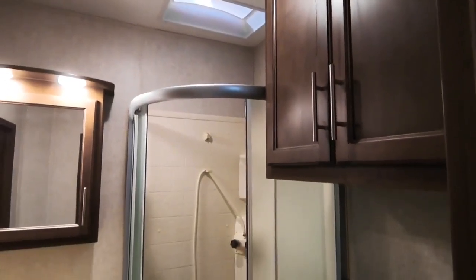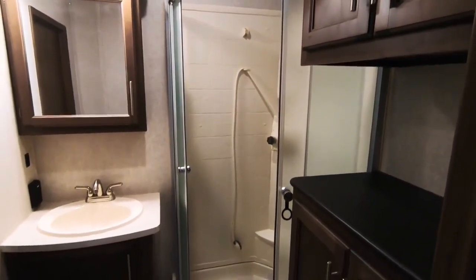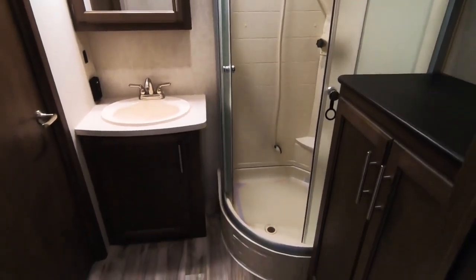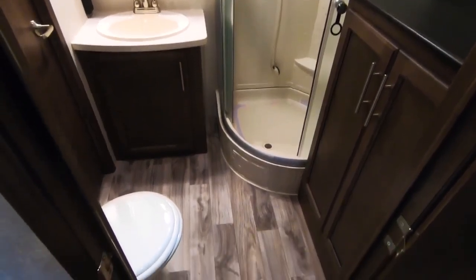No matter how tall you are, you can enjoy showers in the Cougar 367's bathroom. The lower level bathroom allows over 8 feet of ceiling height, two large linen closets, a porcelain toilet, and plenty of space to get dressed or ready for the day.